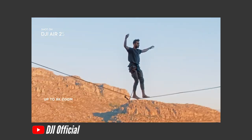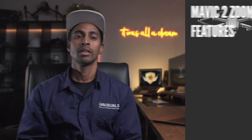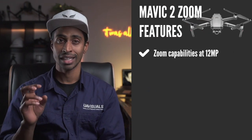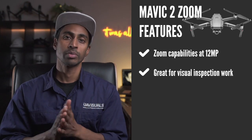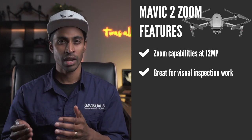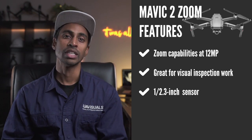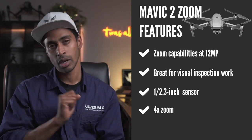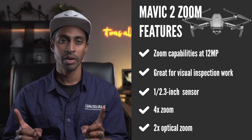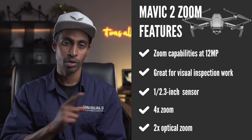Another consumer drone starting from $1,000 is the Mavic 2 Zoom — a fantastic little drone with zoom capabilities at 12 megapixels. It's perfect for inspection work where it may not be safe to fly too close, such as power lines. It has a 1/2.3-inch sensor with up to 4x zoom including 2x optical zoom. The Mavic 2 Zoom is also available in the enterprise range, which is the next price bracket.